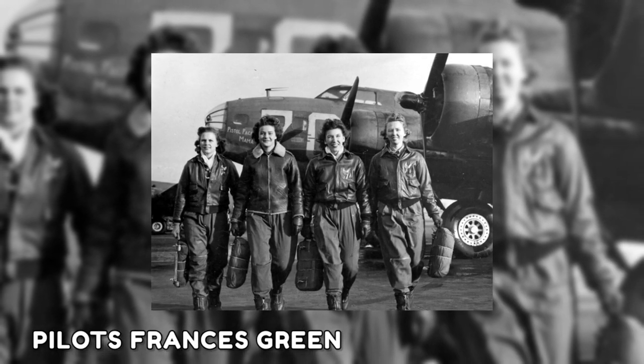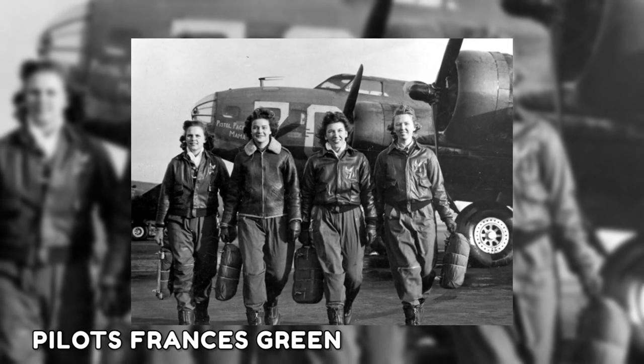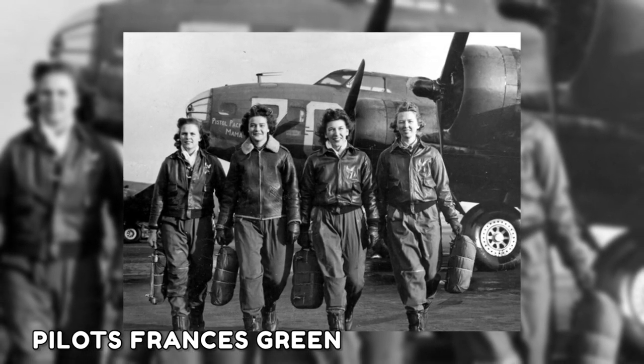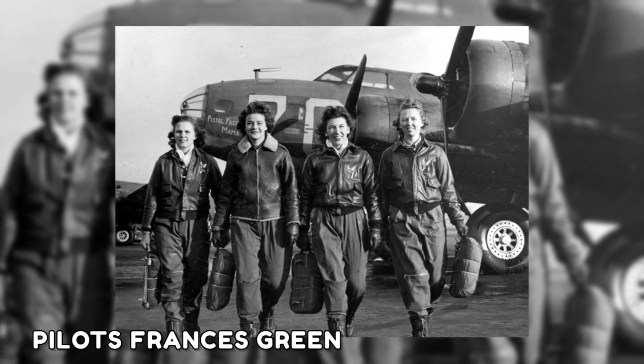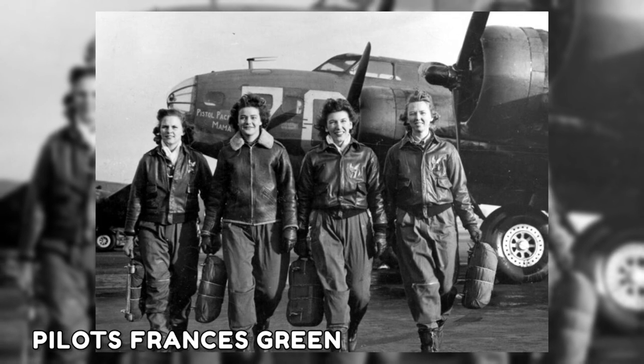In this image from around 1942, pilots Frances Green, Margaret Kirshner, Ann Waldner, and Blanche Osborne are walking away from a B-17 "pistol-packing mama." The United States encouraged women to assist in filling pilot shortages as World War II raged.